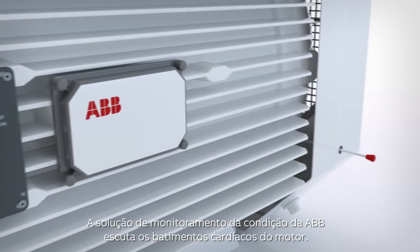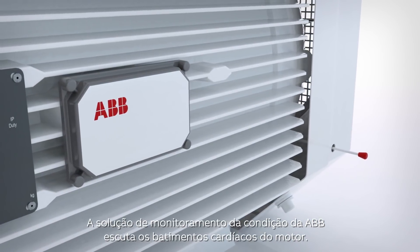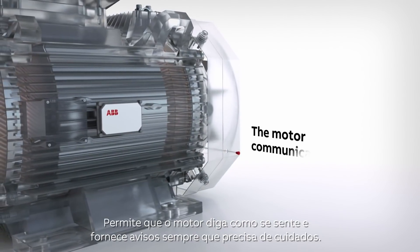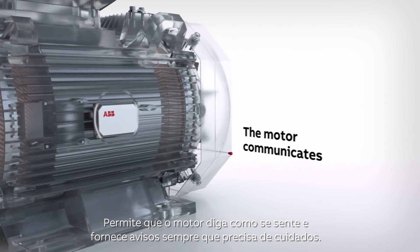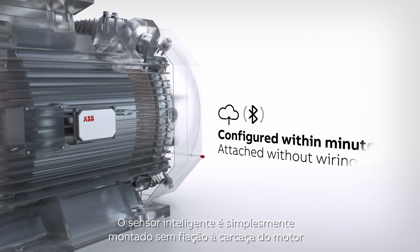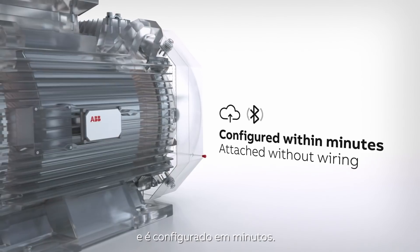ABB's condition monitoring solution listens to the heartbeat of the motor. It lets the motor communicate how it feels and offers advice whenever it needs looking after. The smart sensor is simply attached, without wiring, to a motor frame and is configured in minutes.